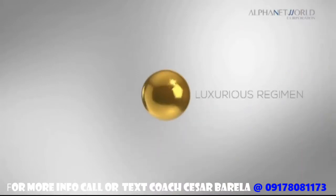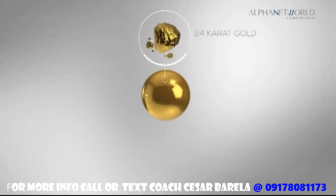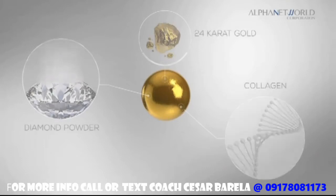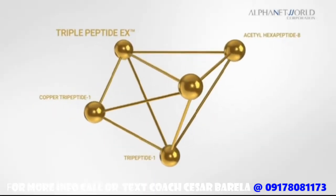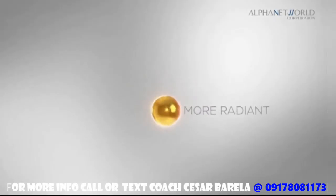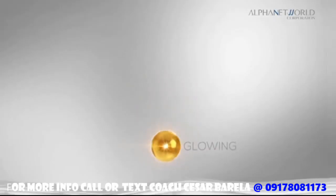Enchant Gold Mask is a luxurious regimen infused with 24 karat gold and diamond powder, collagen, and triple peptide EX, to help the skin look firmer, more radiant, and glowing.